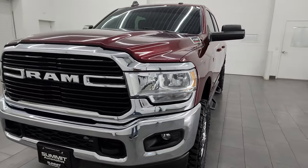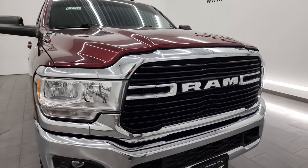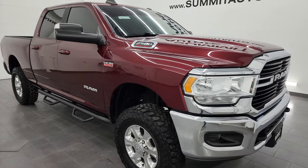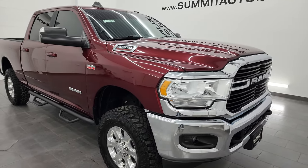This truck has been fully safety inspected by our service shop per the state of Wisconsin inspection process. It has a fresh oil and filter change. All the fluids have been checked and topped off. This truck is 100% ready to go — super clean all the way around.